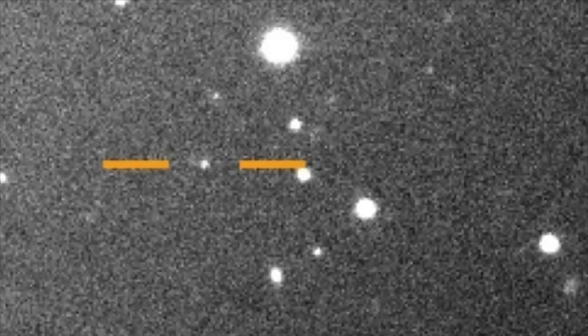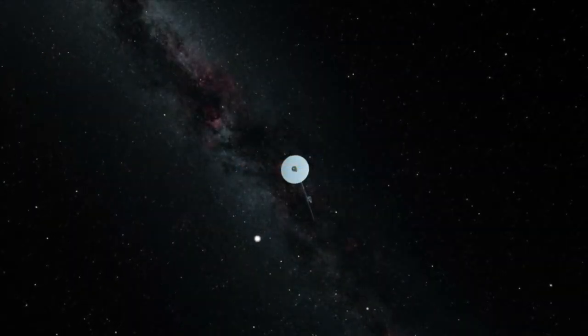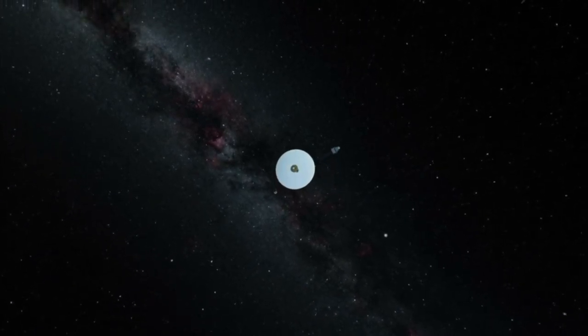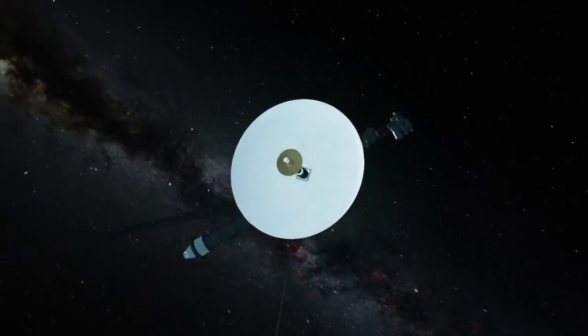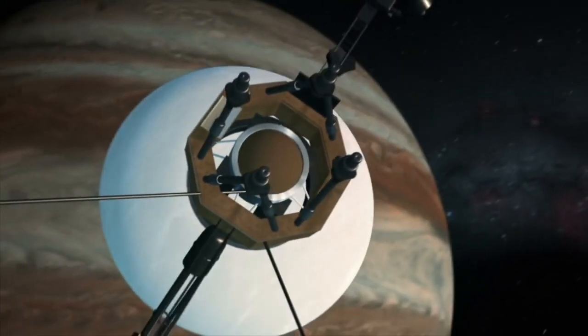Jupiter now has more moons than any other planet in the solar system. Of the 12 moons, 11 of them are normal. However, the 12th moon has been described as an oddball. One of the reasons for the scientists calling it this is because of its unique orbit and the fact that it's also Jupiter's smallest moon. It's believed to measure less than 0.6 miles or 1 kilometer in diameter.